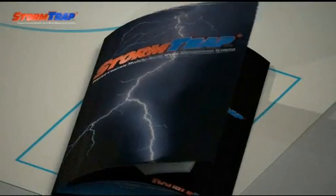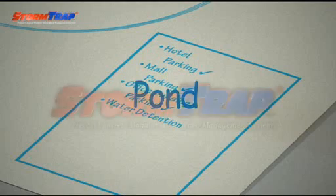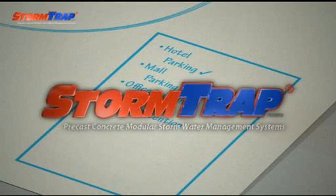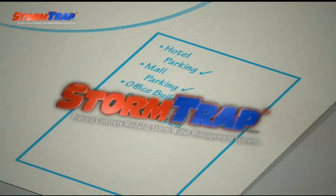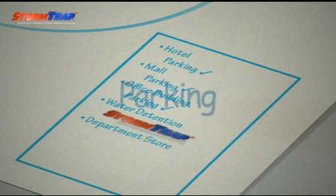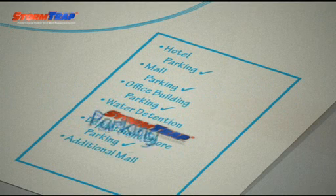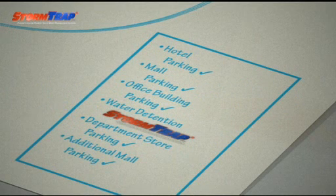The modular precast concrete detention system allows designers to manage pre-development hydrology and flow volumes below ground. You can eliminate ponds and detention basins, maximising the area available for development. The infiltration capabilities of Stormtrap can help deliver your WSUD objectives.